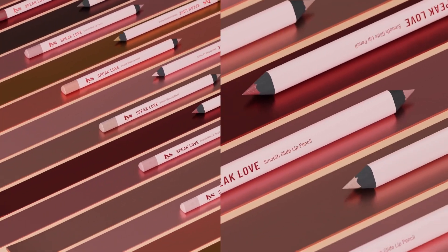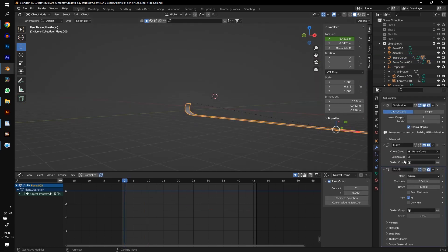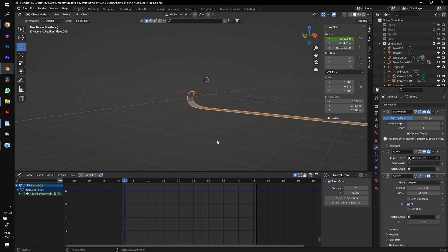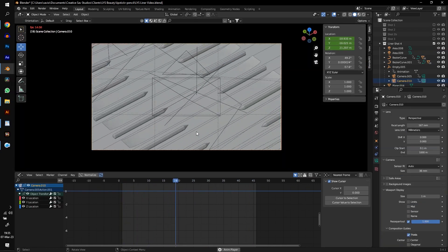This shot was quite interesting. I took a simple bezier curve and bent it like this to look like it was unwrapping. Then I took a plane and made it really long, and added a curve modifier to it targeting the curve. Then I just duplicated this all over the place and parented the lip liners to it with a little location animation. And boom, we have this.